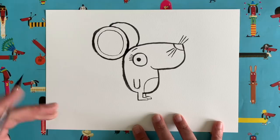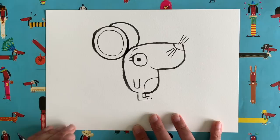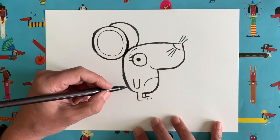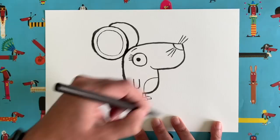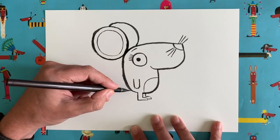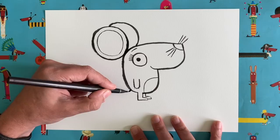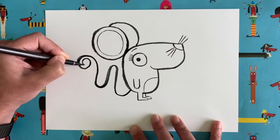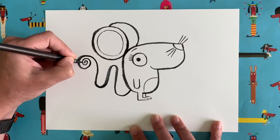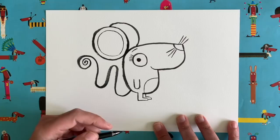The final thing — and I think this is what mice are most famous for — is the tail. Mice have lovely long curly tails, so have a bit of fun with this. You can go mad! Maybe yours goes all the way around your page. I'm going to start near the mouse's bottom, come out, go down, come up again, and finish with one of my favourite little swirls — you can see how much I love swirly bits just from my signature on my books. And there it is — a lovely wiggly mouse tail!